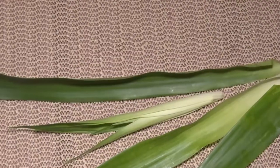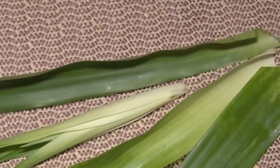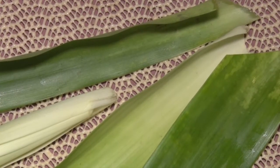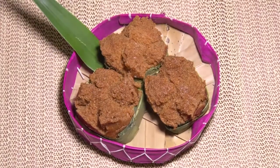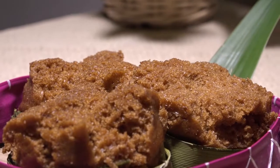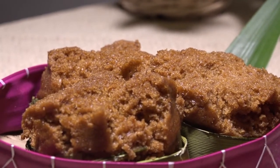Daun pandan adalah tumbuhan yang memiliki daun beraroma wangi yang khas. Sangat cocok digunakan dalam membuat kue dan pewarna makanan. Di Sulawesi, daun pandan digunakan untuk membungkus kue apangcu.